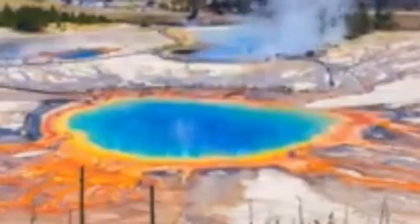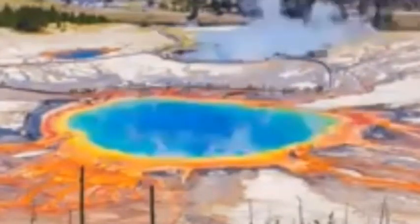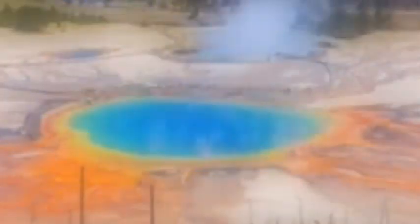'By studying these changes, we hope to learn more about the subsurface conditions that are causing the ground to move, and also to monitor for changes that are not normal. Recognizing the normal from the unusual is key for identifying the potential for future hazards.' Volcanic activity continues to be closely watched.